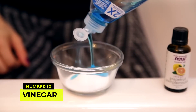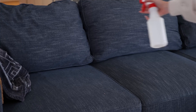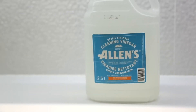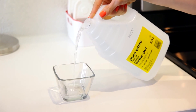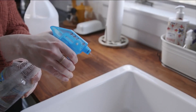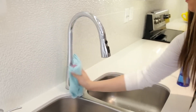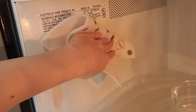Number 10: Vinegar, the all-purpose cleaner. Vinegar is an incredible natural cleaner that can tackle a wide range of cleaning tasks. Its acidic properties make it effective in removing grease, stains, and mineral deposits. Mix equal parts of white vinegar and water to create a multipurpose cleaner for surfaces like countertops, windows, and mirrors. For stubborn soap scum and hard water stains in the bathroom, heat up vinegar and spray it on the affected area. Let it sit for a few minutes before wiping away the grime with ease.